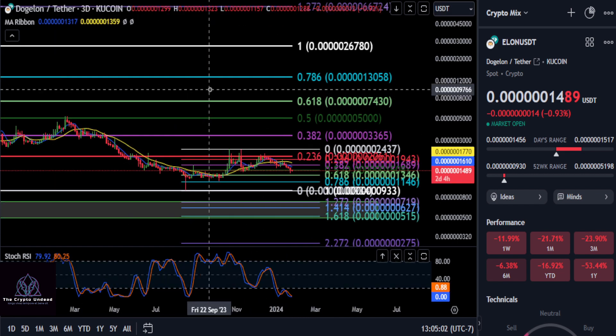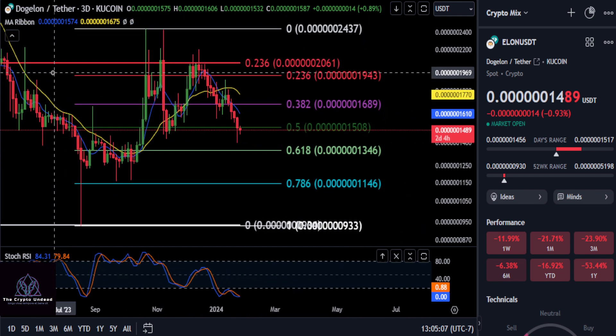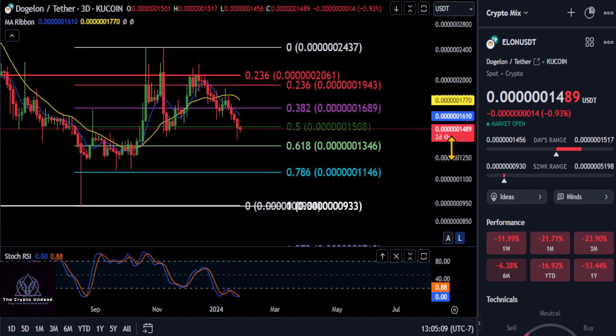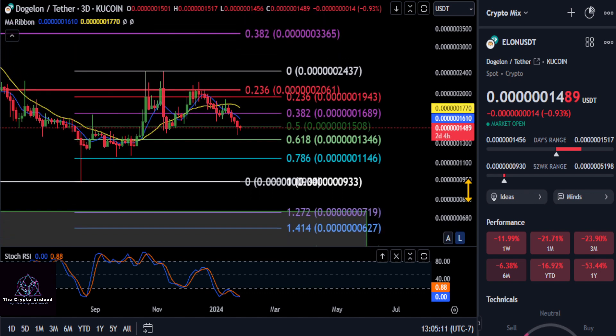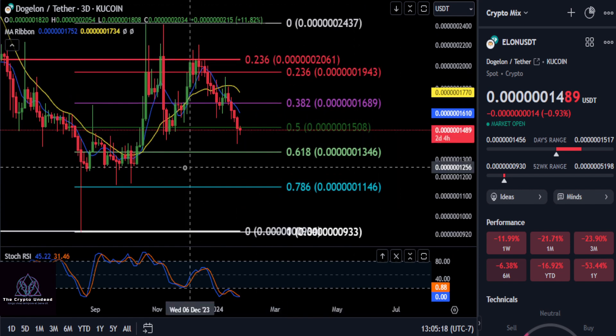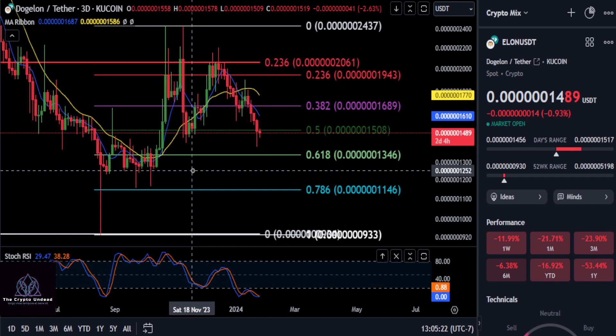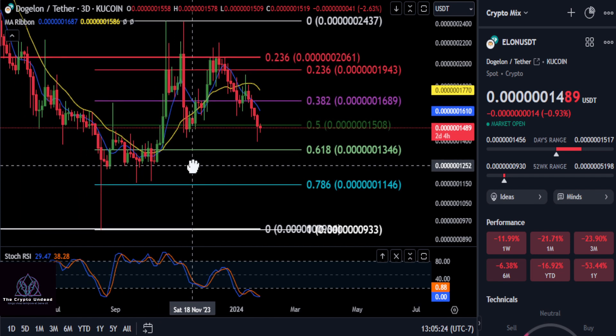With that being said, the momentum is clearly down on Elon and the rest of the market right now. Could we get Elon to drop all the way back down to that volume area? That is about anywhere from a 50% to a 65% drop down into this box here. That would be the dream buy-in price, in my opinion, for Dojelon Mars. I don't think it's going to happen, but it's nice to dream.